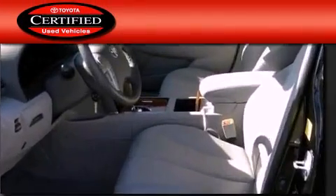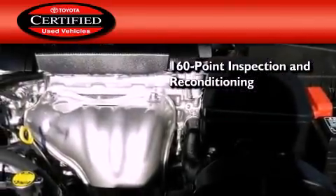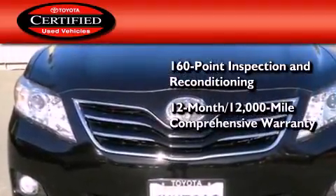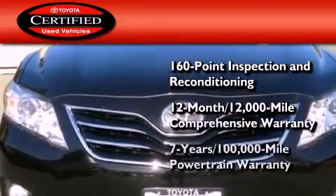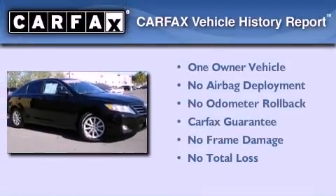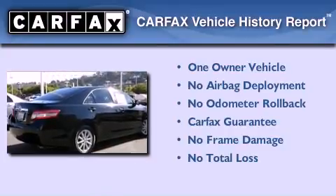Toyota's certification includes a 160-point inspection and an extensive reconditioning process, plus a 12-month, 12,000-mile comprehensive warranty and a seven-year, 100,000-mile powertrain warranty. This sedan has had only one owner and qualifies for the Carfax buyback guarantee.